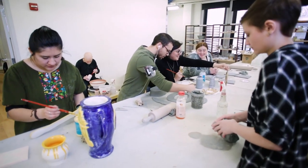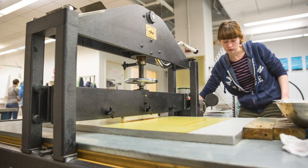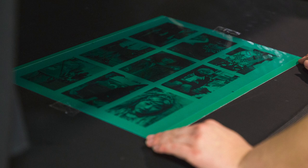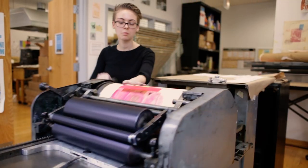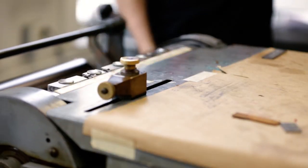We offer regular safety and training sessions for students requiring certification on the equipment. Our printmaking studio gives you access to a variety of printmaking techniques in one space, from screen printing to photolithography to etching. While in our letterpress studio, you can learn to handset type and translate digital files into photopolymer plates for relief printing.